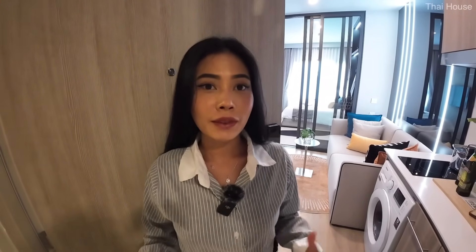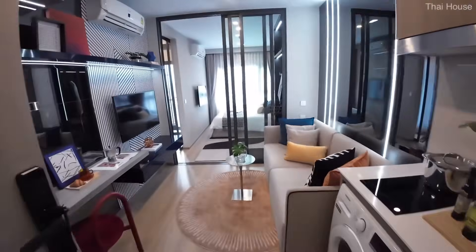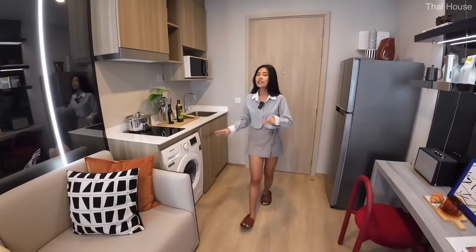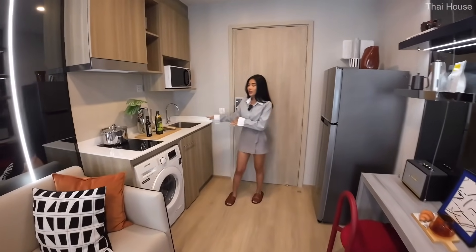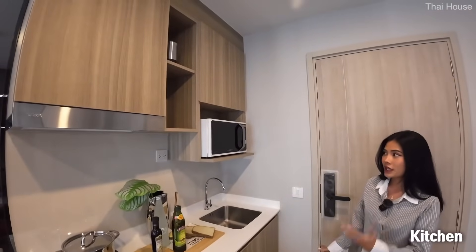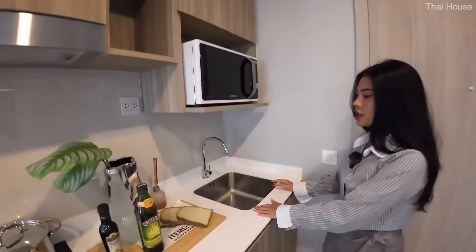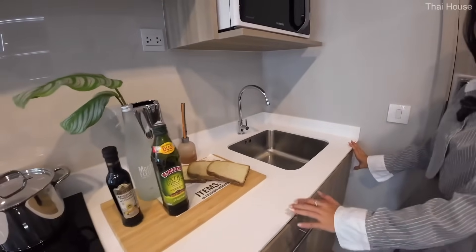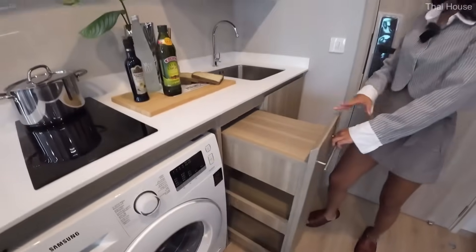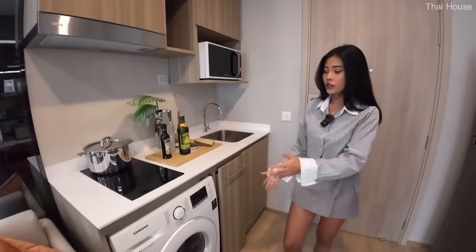Now it's time to have a look at the show unit. This is the one bedroom unit — the size is 28.5 square meters and it comes fully fitted. This is a one bedroom unit with the living room right here. When you enter, you'll be greeted by the kitchen — one wall kitchen with built-in that comes with the unit. You've got compartments, the sink, white countertop, electric stove, cabinetry, shelf, place for your microwave, and the place for the washing machine as well.